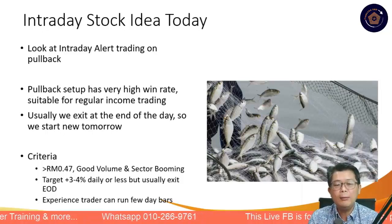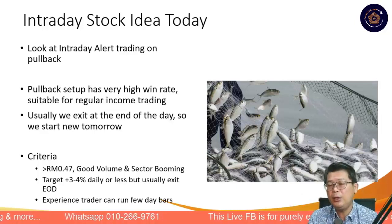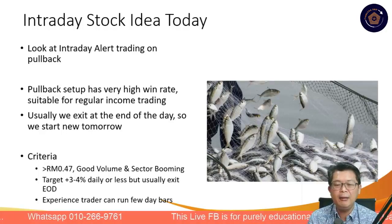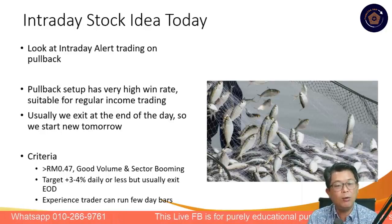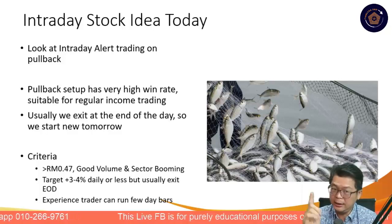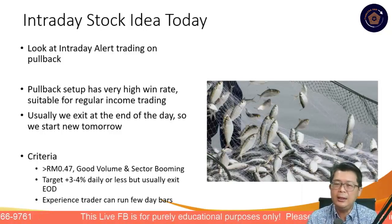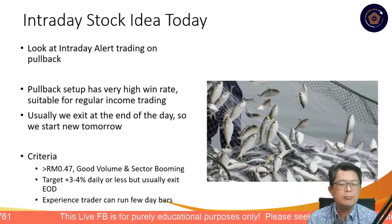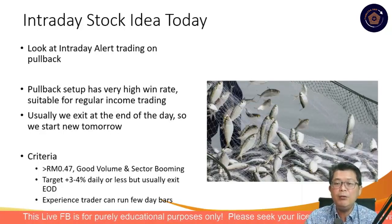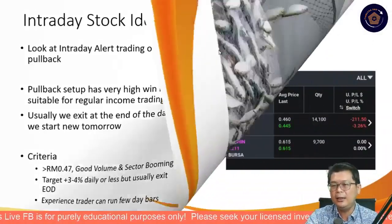The intraday trade is a very quick, short trade — useful for regular trading, just like fishing. Every Friday we will do an intraday trade if conditions are right, and we exit end of day. Generally, we look for stocks above $0.47 with good volume in booming sectors, targeting about 3–4% profit. Experienced traders can run it for a few days — like the IOI PG trade where we exited without any loss. One winning trade with a small profit, another with a small loss — that's how intraday works. If you do it consistently with an edge, you'll end up with lots of fish.